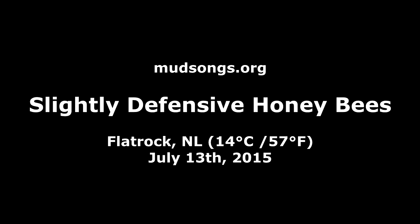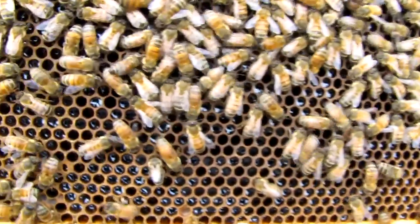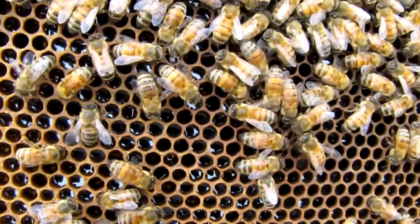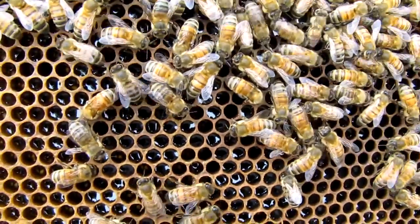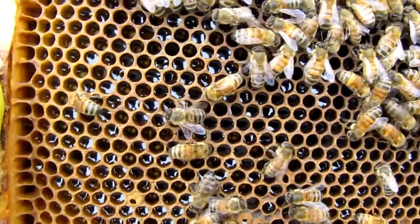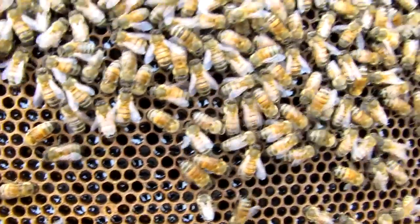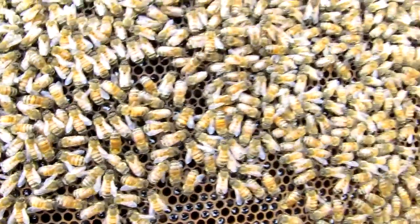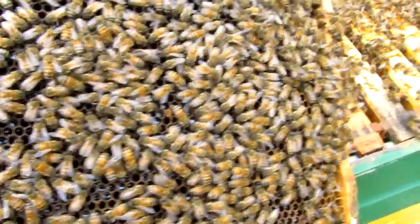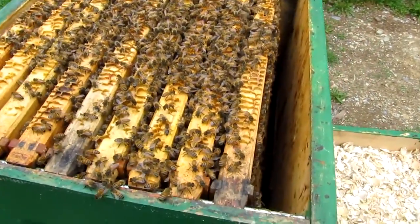We're going to show you some slightly defensive honeybees today. This is a frame of nectar that's on its way to becoming honey, and this would be a full frame of honey. You usually find the full frames of honey on the edge of the hive, and as you work closer to the middle of the hive, you get a mixture of honey and pollen and brood. You can see the space on the edge of the hive — that's where I pulled that frame, and that's going to be a frame of honey.